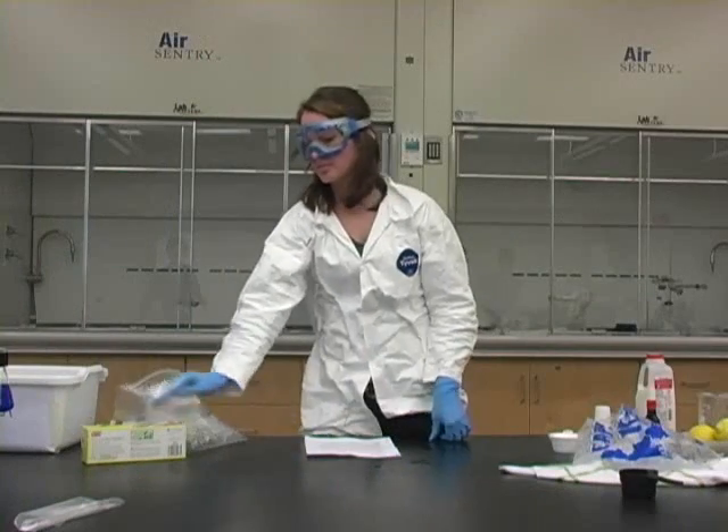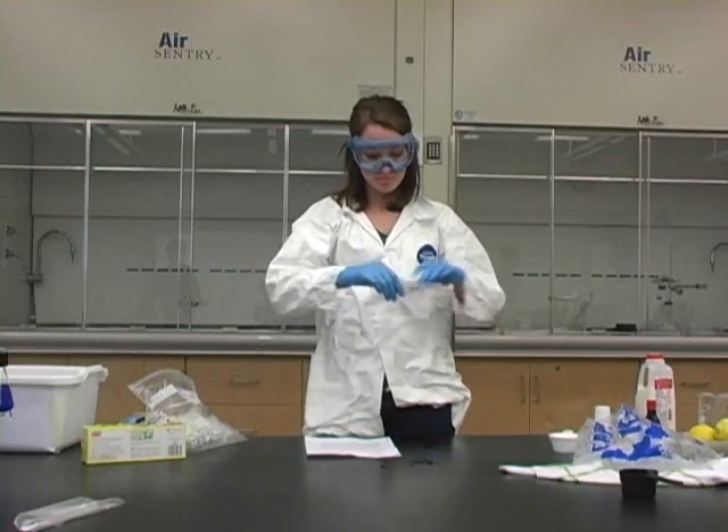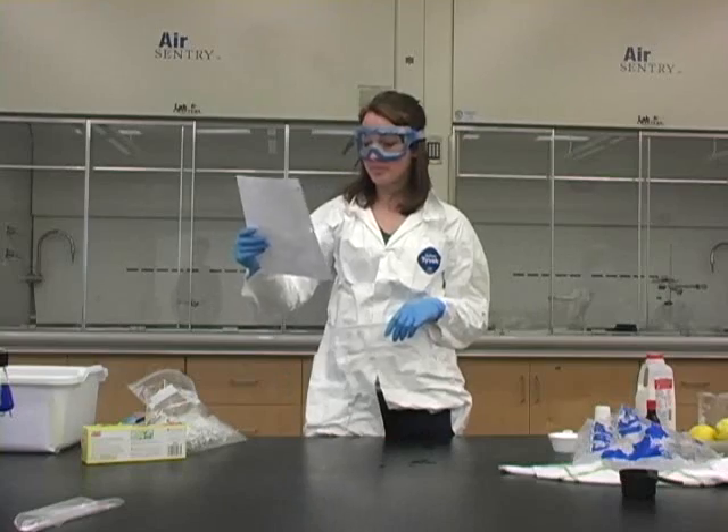Brittany is using the same recipe for ice cream but with far less hazardous materials. Instead of the hazardous dry ice, she will be using regular ice.